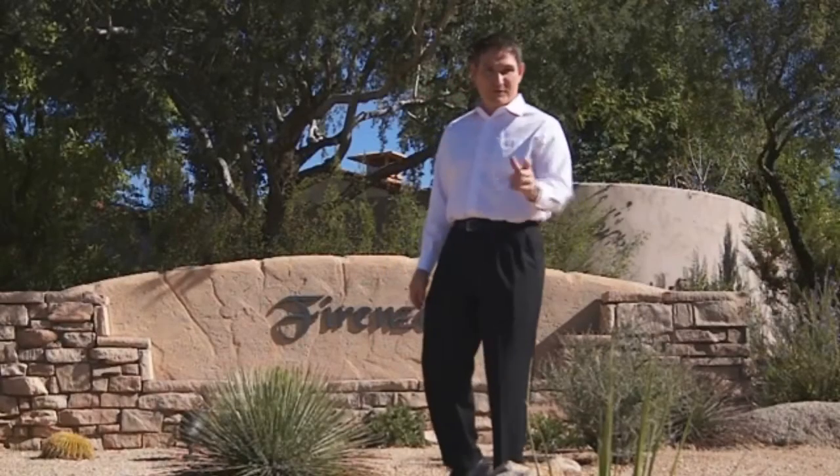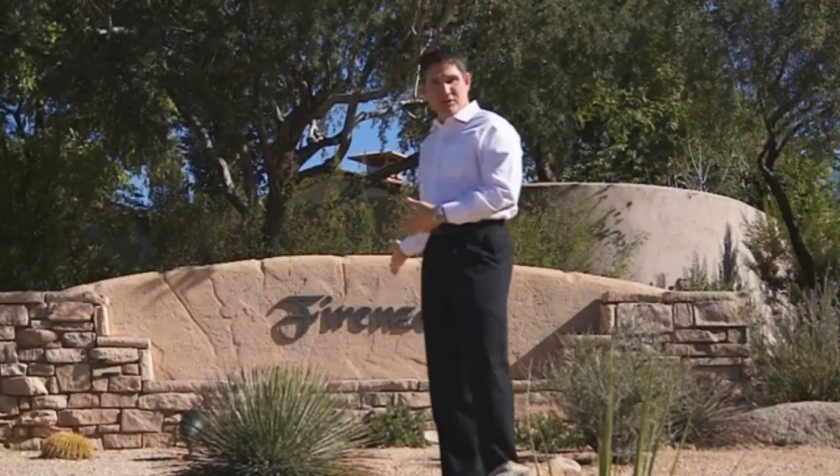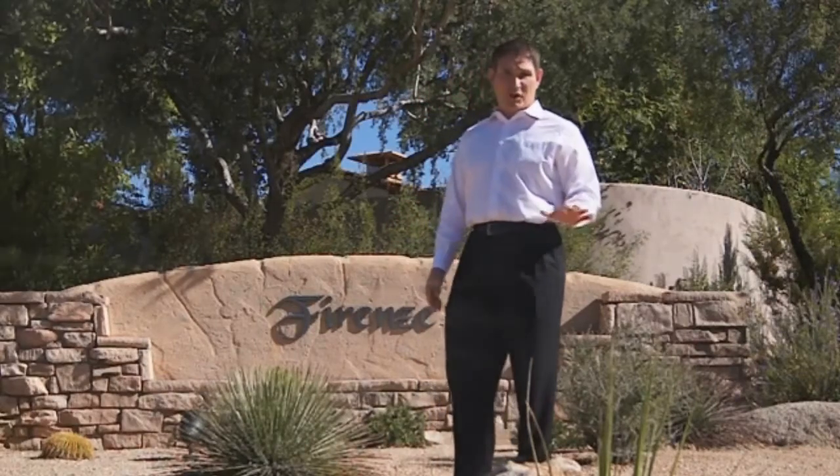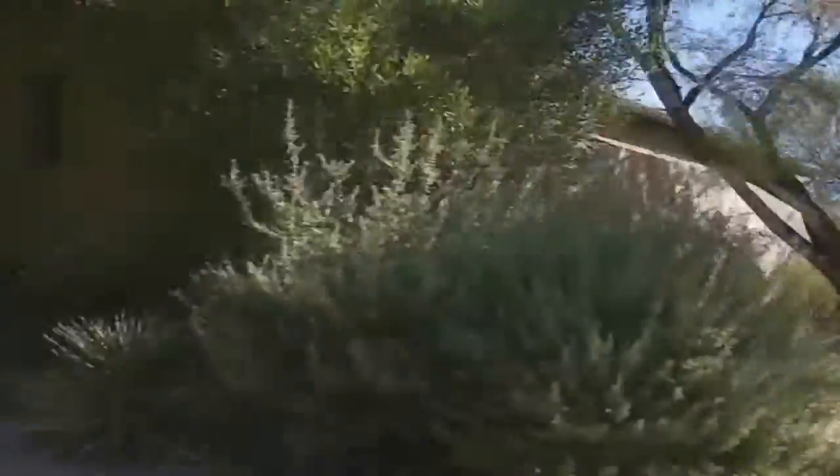Hi, Darren Tackett again, your neighbor with the Greyhawk Group at Remax Fine Properties. I'm standing in front of Forens, which is one of the most beautiful communities in all of Greyhawk. It's just inside the gate at the Raptor Retreat and was built by Camelot Homes.